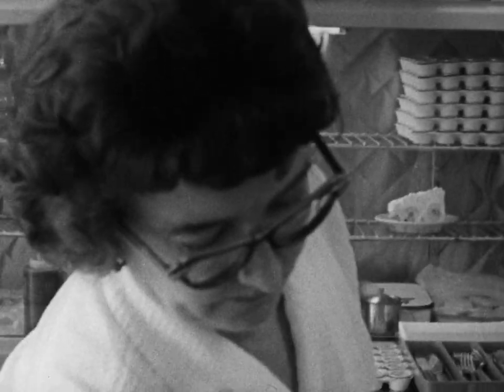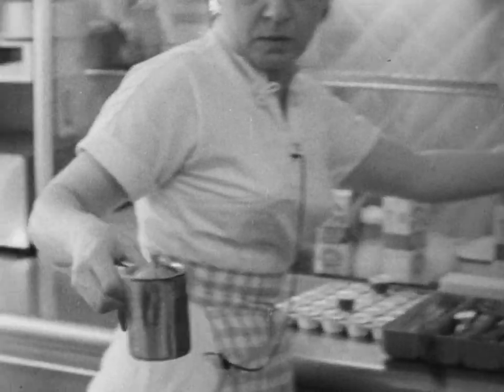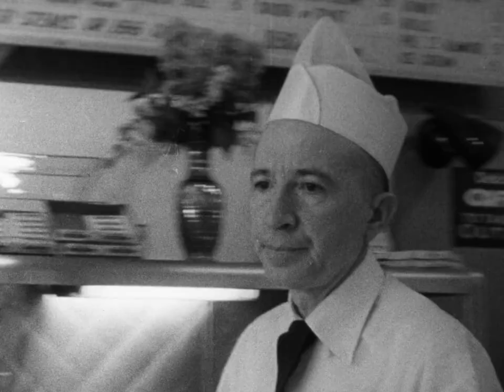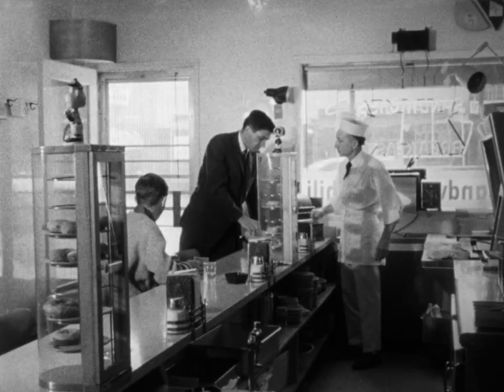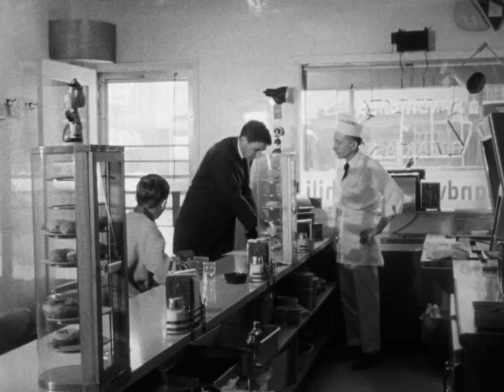All equipment, including counters, must be cleaned regularly. Cream and sugar must be kept safe from flies and dirt by proper containers. When I inspect your restaurant, I have a checklist to see that good sanitation is being practiced. I check on such items as these.